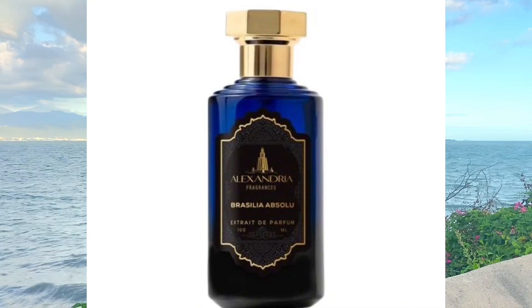I will agree it does have the DNA of the Elixir, however it's more of a blend between the Elixir and Roja Dove's Apex. Apex smells like a more expensive version of Dior Elixir. This one is just as beautiful.